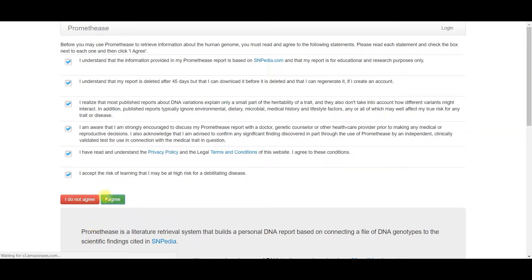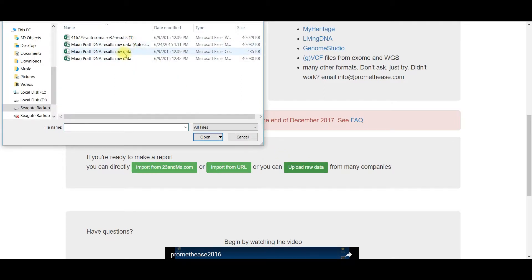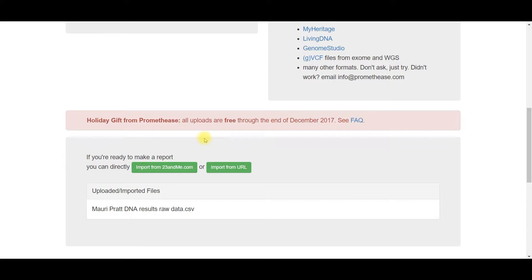Scroll down on the next screen and upload your raw DNA file. It takes just a few seconds to upload. You may upload additional files if you tested with multiple companies. When you are finished, click Create Free Report.